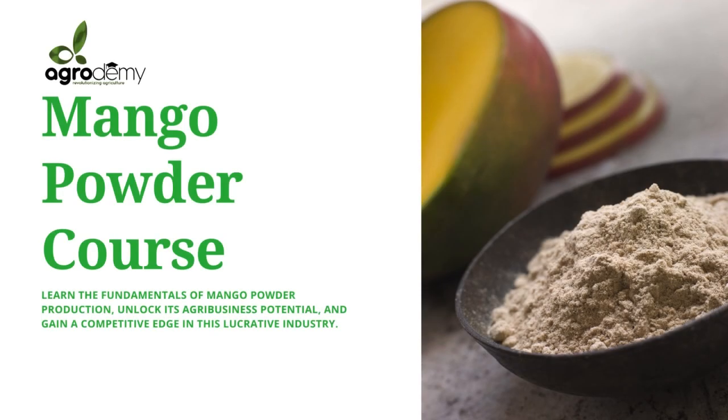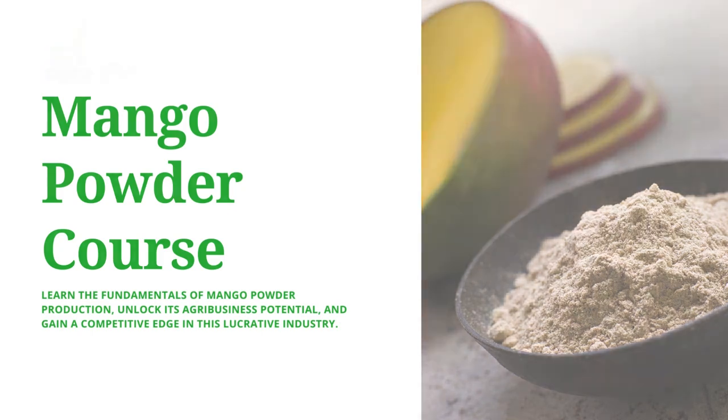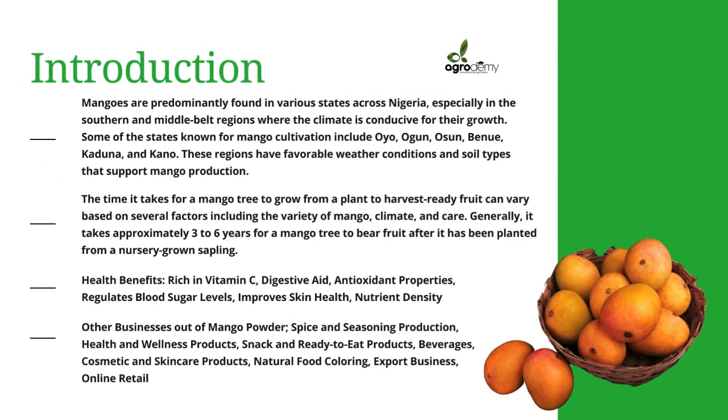Hello, welcome to the Mango Powder Course by Agodemi Academy. In this course, we're going to learn the fundamentals of mango powder production. We're also going to unlock its agribusiness potential and learn how to gain a competitive edge in this lucrative industry. Let's get started.